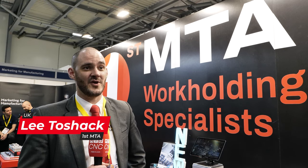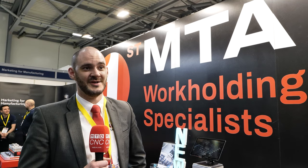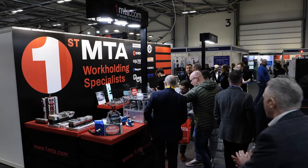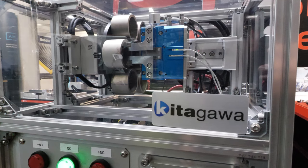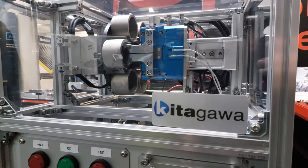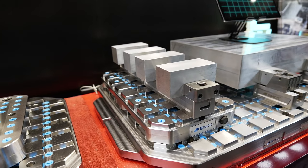My name's Lee Toshak, I am the Northern Technical Sales Engineer for First Machine Tool Accessories, who are work holding specialists and UK agents for Kitagawa. We've come to Southern Manufacturing to show the latest and greatest products we have to offer. That includes drill sharpeners, Chick products — which many of our customers are already familiar with — and also a new product from a company called Cinco, a state-of-the-art zero point work holding solution. The show has been fantastic for us. We've generated a good amount of interest and some serious inquiries about the Cinco product. People are very interested and want to know more.